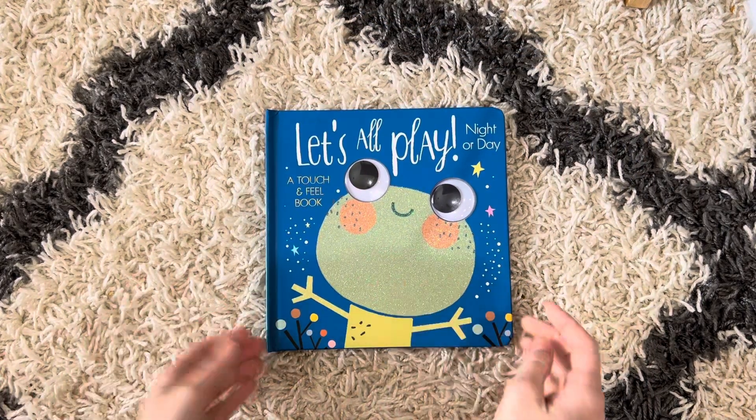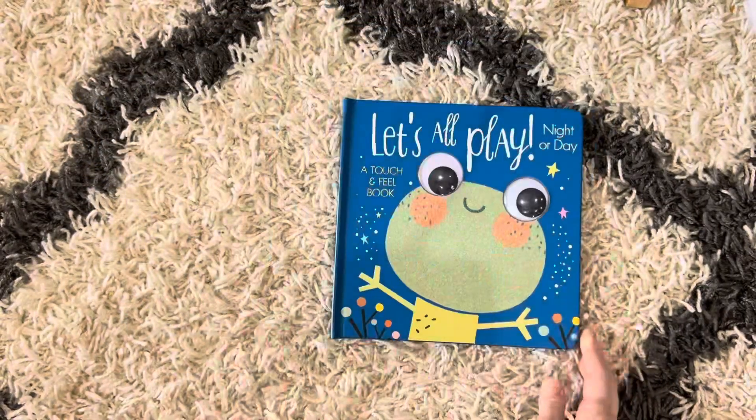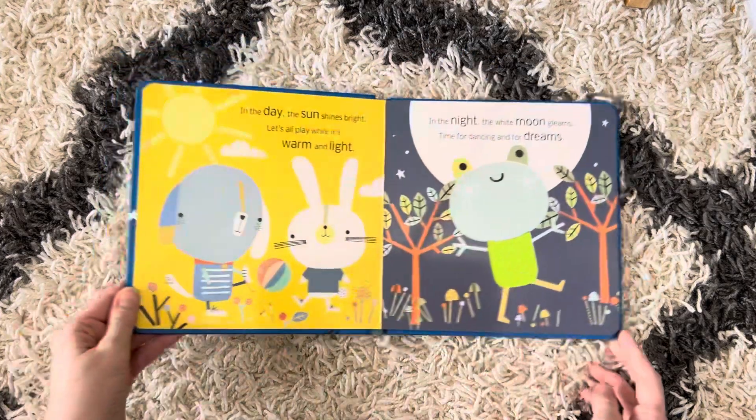This is a rough texture. It's also pretty and sparkly, but then our googly eyes move. So this is a really good one for our toddlers to interact with the book.